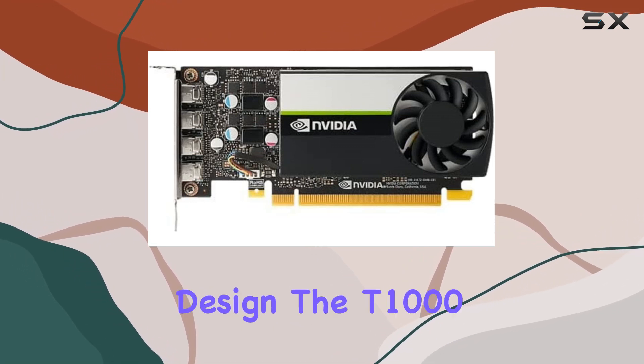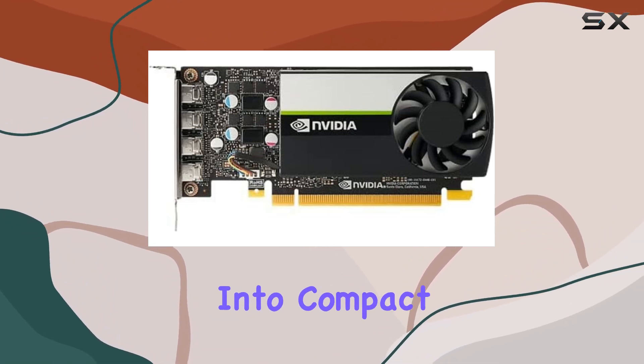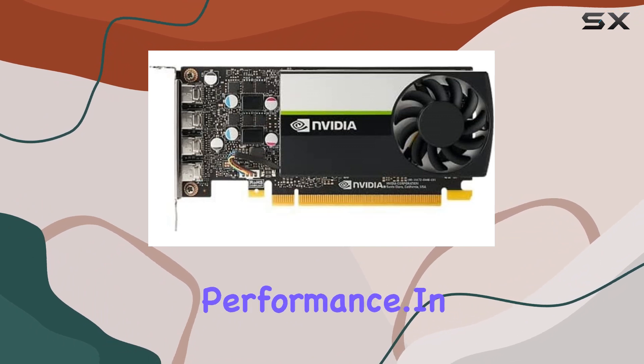And thanks to its low-profile design, the T1000 fits seamlessly into compact PC builds without sacrificing performance.